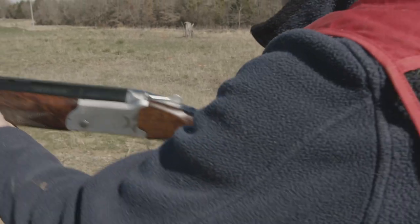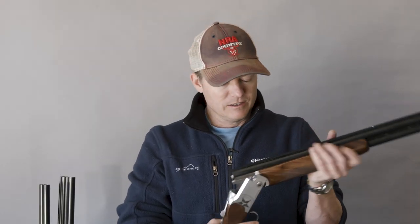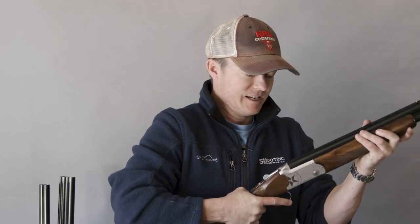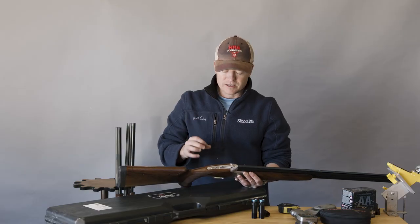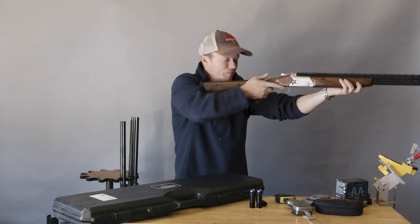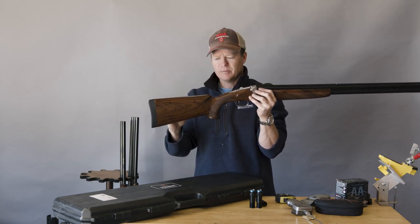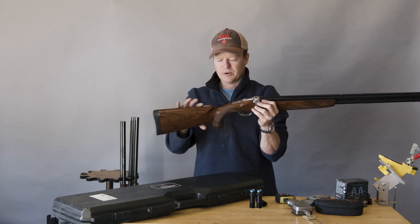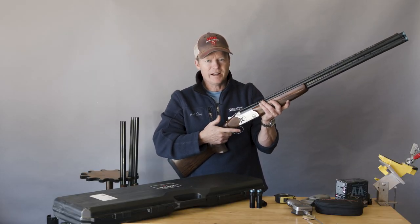I hate to sound like a snob, but for me that's a pretty big deal because I'm used to shooting Berettas and upper-end shotguns — and this is a gun I could take and be proud of. Here are the results: it didn't loosen up at all; the action stayed tight after 300 rounds. The recoil mitigation on this gun was awesome. I patterned all the choke tubes and they were right on the money.